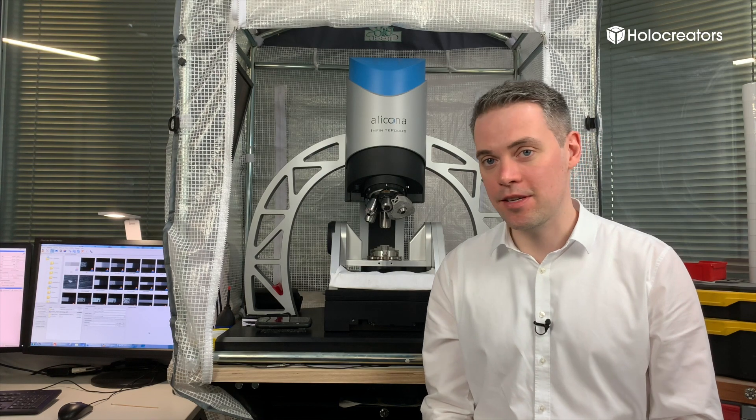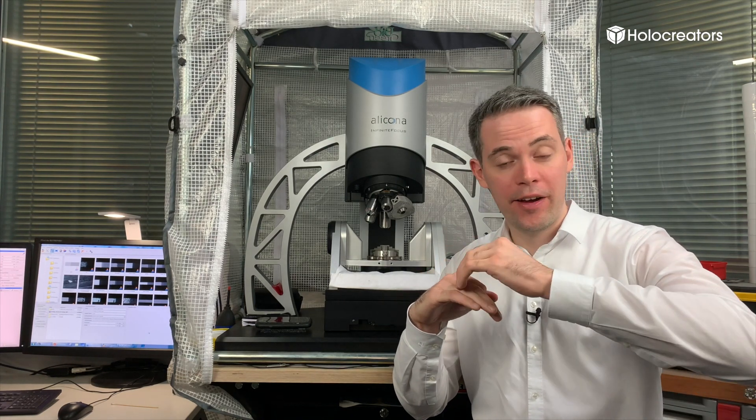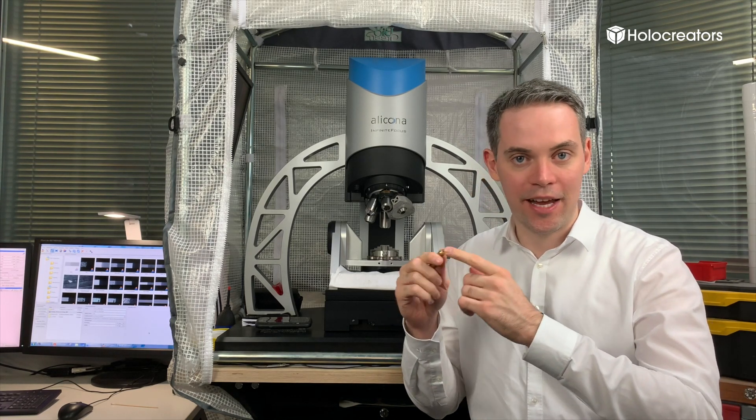This 3D scanner is especially good for scanning very small things — for example, the surface of a coin with very fine detail, or the back of a bullet casing. And that's exactly what we're going to do right now.